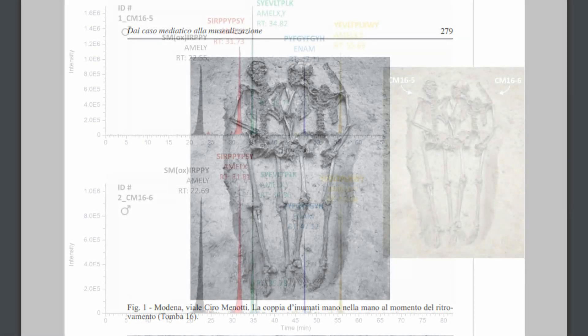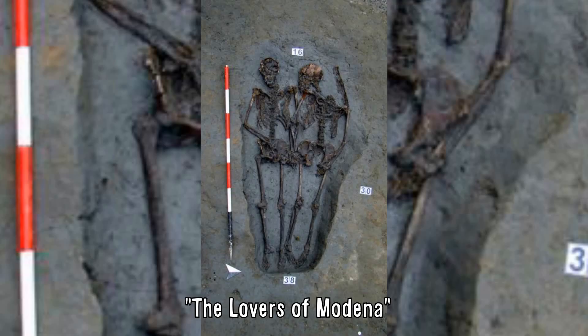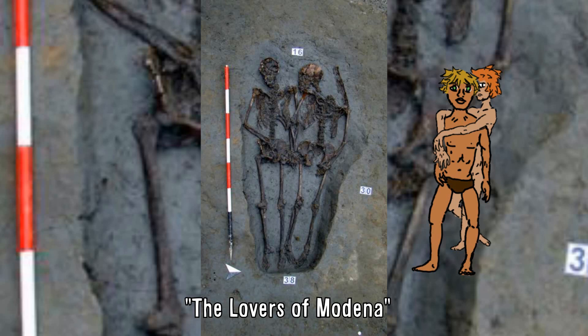However, various chemical analyses conducted and published by an Italian research team this September illustrated that these two skeletons were both male. This was shocking to some who had fallen in love with — no pun intended — the intentionally straight lovers interpretation. However, those who were excited about these two being revealed to be an example of an ancient homosexual couple were to be disappointed as well, with the authors of this study suggesting these two were likely brothers, cousins, relatives, close friends, or soldiers who died alongside each other — according to news outlets, everything except a romantic couple. And some people got a little riled up with the story, suggesting the archaeologists were ignoring the obvious and avoiding suggesting any gay or queerness in their conclusions about these skeletons, hence the no-homo-bro-skeletons.